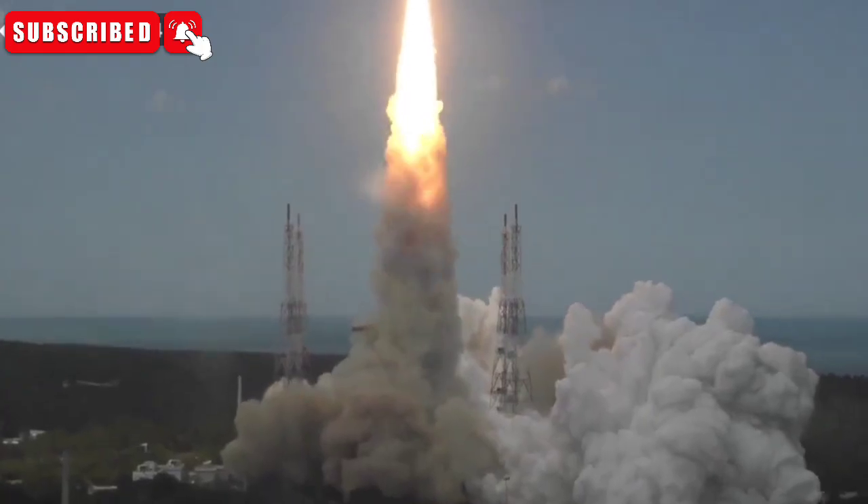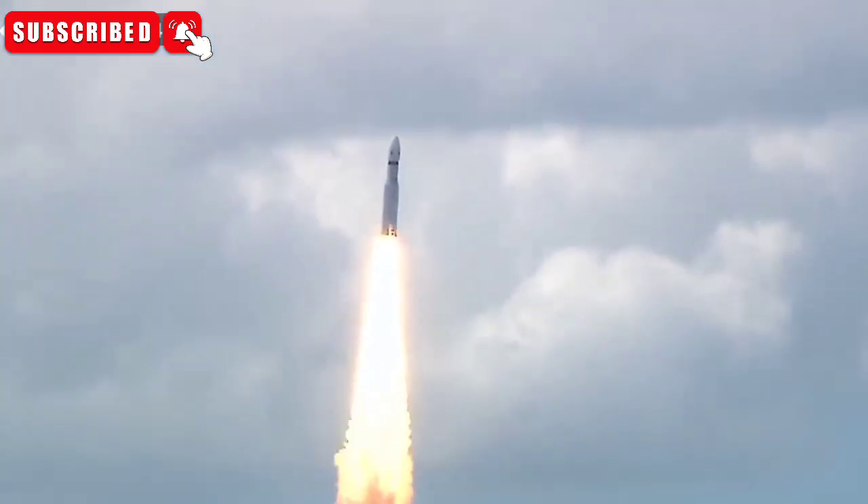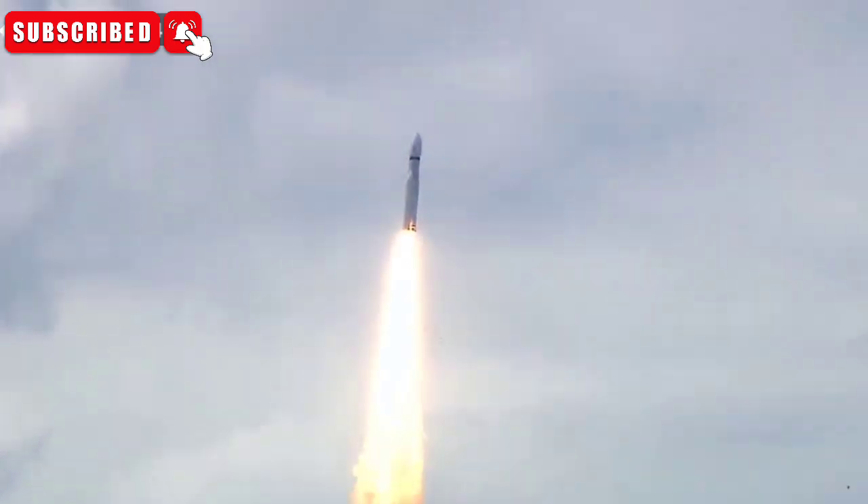Here we have a majestic lift-off of LVM-3 M4 rocket carrying India's prestigious Chandrayaan-3 spacecraft. Speed to tracking.